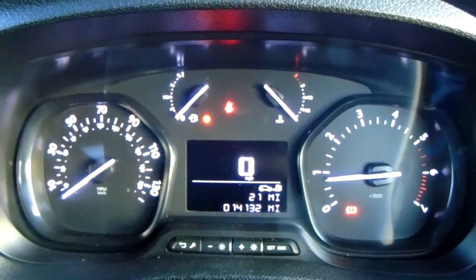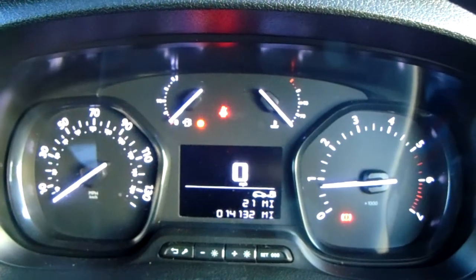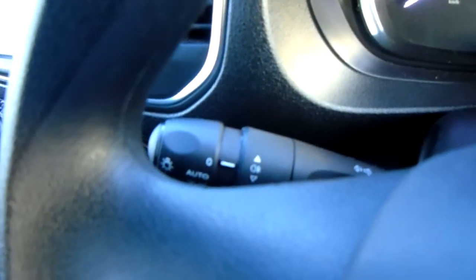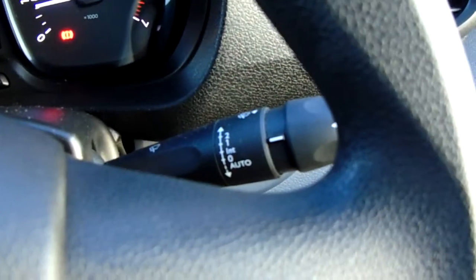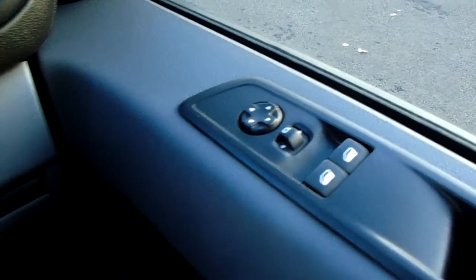Moving on to the dashboard — it's electronically lit up which makes it easy to see. You can see that this van has done 14,132 miles. The van also comes with automatic lights, automatic rain-sensitive wipers, electronic wing mirrors, and front electric windows.